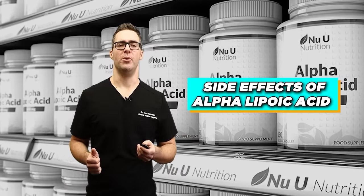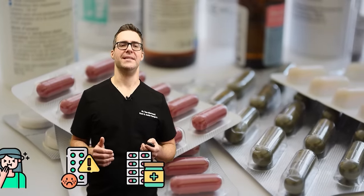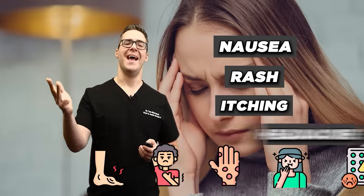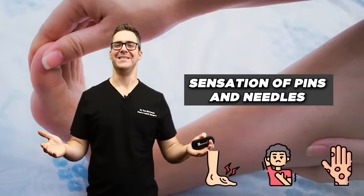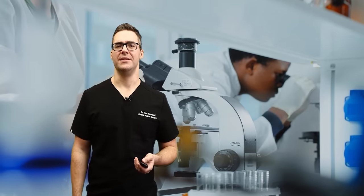Side effects of alpha lipoic acid: while generally considered safe, it can include nausea, rash, itching, headaches, and the sensation of pins and needles — so you're trying to treat neuropathy, but it can also cause it. The good news is most studies found it to be safe, and side effects do stop if you just dial back the dosage.